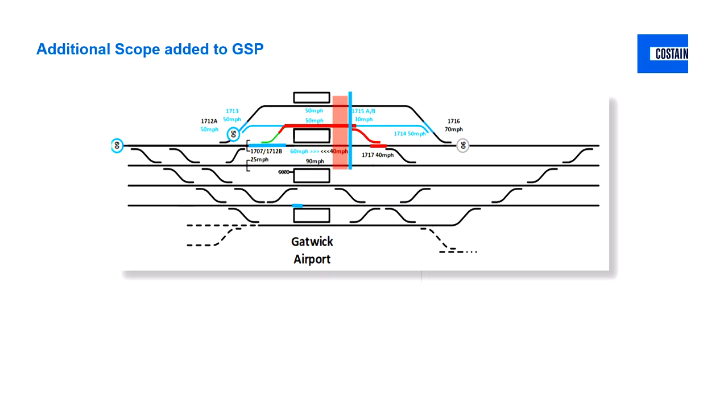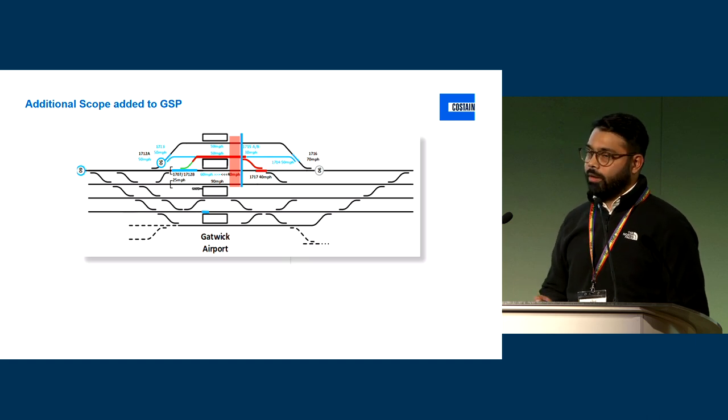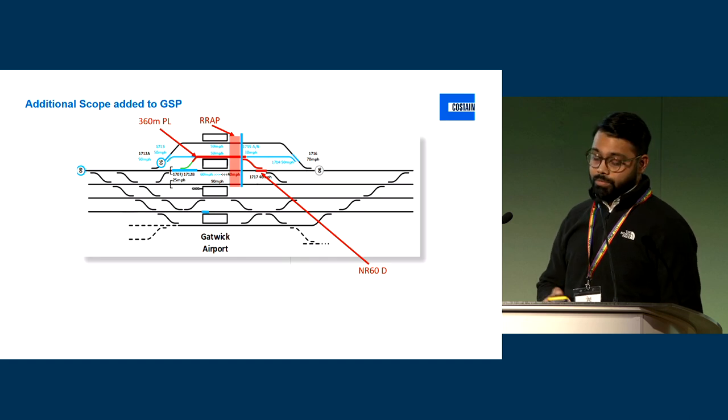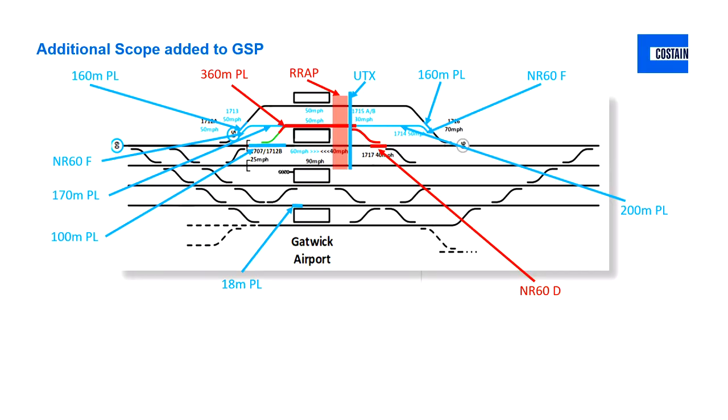In terms of where we were at in the original scope, I just wanted to bring a high-level understanding of how we've gone through the initial development of Gatwick — from a station project, a civil-led project, to what's now become a track remodelling project. The initial scope, because we extended platform six, was 360 metres of plain line, an NR60D crossover to be installed, and a wrap in the area to facilitate those changes. Suddenly, we've got all of this scope brought in in terms of track to be delivered.